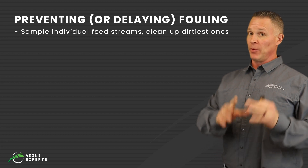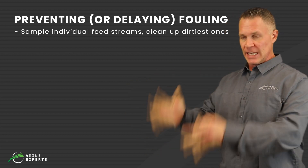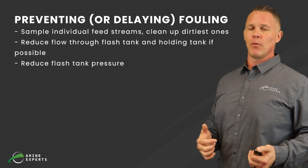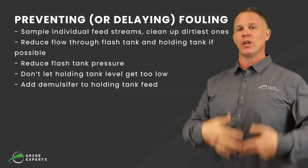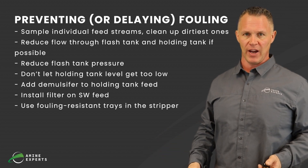In conclusion, preventing or delaying fouling: sample the individual water streams and target the most contaminated ones — just cleaning up those couple of streams can sometimes make a huge difference. Reduce the water flow through the flash tank and holding tank by measuring which streams do not have H2S so they can be routed right to wastewater. Reduce the flash tank pressure if possible to flash off more hydrocarbons. Don't let the holding tank level get too low so the rag layer doesn't go with the sour water. Use a demulsifier to increase the rate of separation, install a filter on the sour water feed, and use fouling-resistant trays. That is fouling in a sour water stripper in a nutshell. Thank you very much for joining us — please subscribe to our channel so you don't miss our videos.